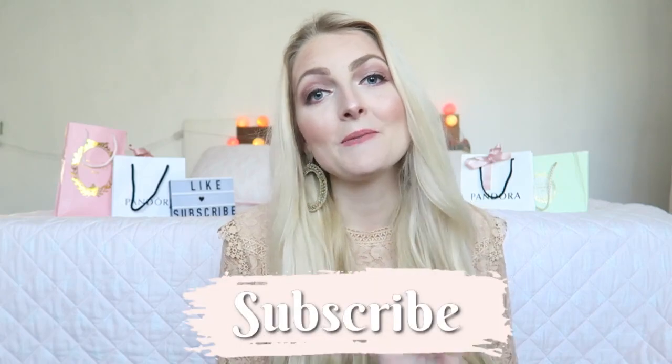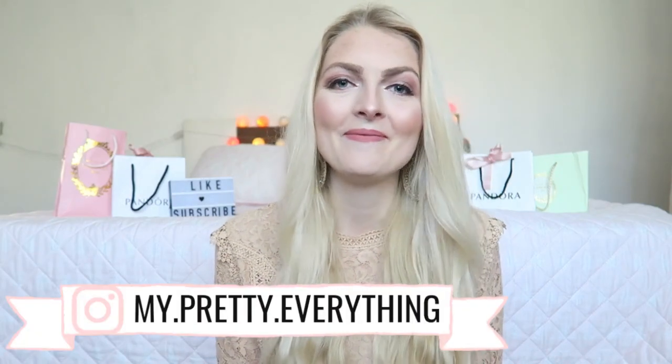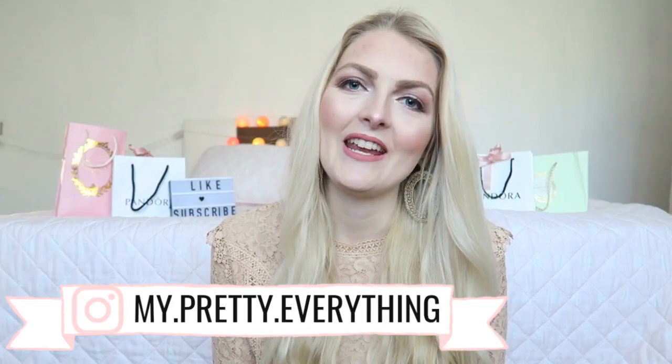So this was the makeup tutorial! If you liked this video, don't forget to give it a thumbs up, subscribe to my channel, and follow me on Instagram. I hope to see you guys soon in one of my other videos — bye!